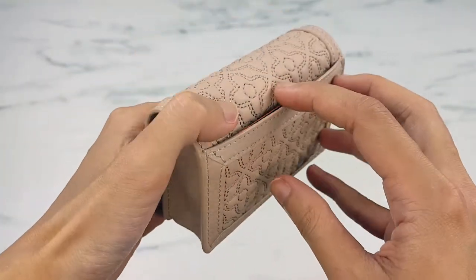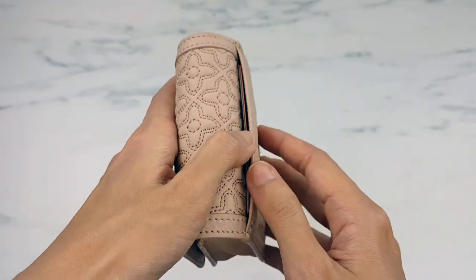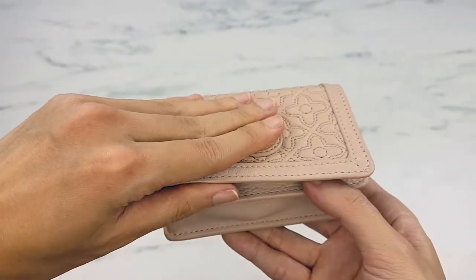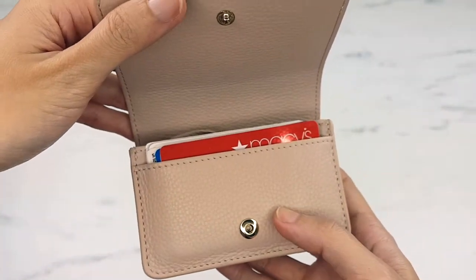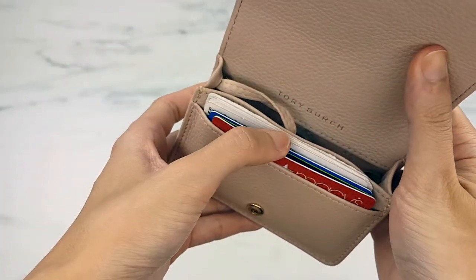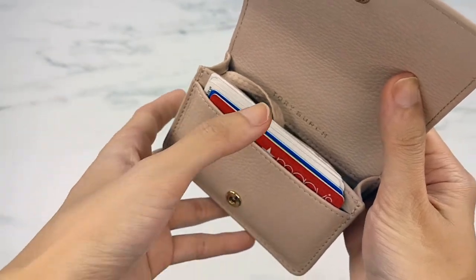I do like this case because it's very functional. It has a slot — you can fit three cards in here, but I always just carry an ID and my most-used credit card. It's a snap closure and the snap is very strong, almost like a Chanel wallet-on-chain type of snap — even though it's small, it's very stable.